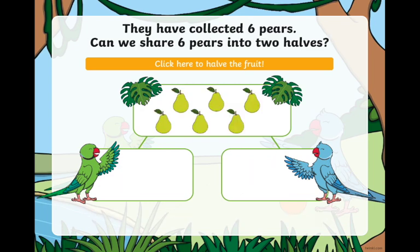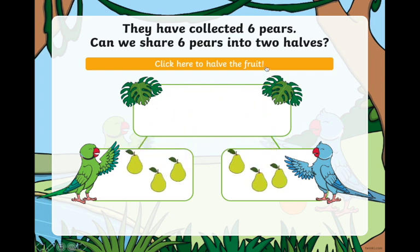They have collected six pears. How can you find half of six? If we click here, we want them both to have the same amount.